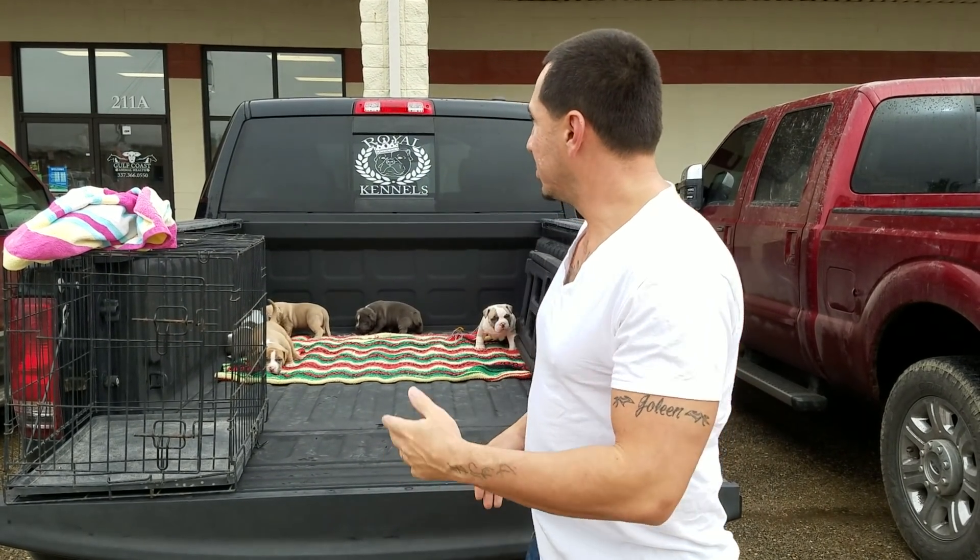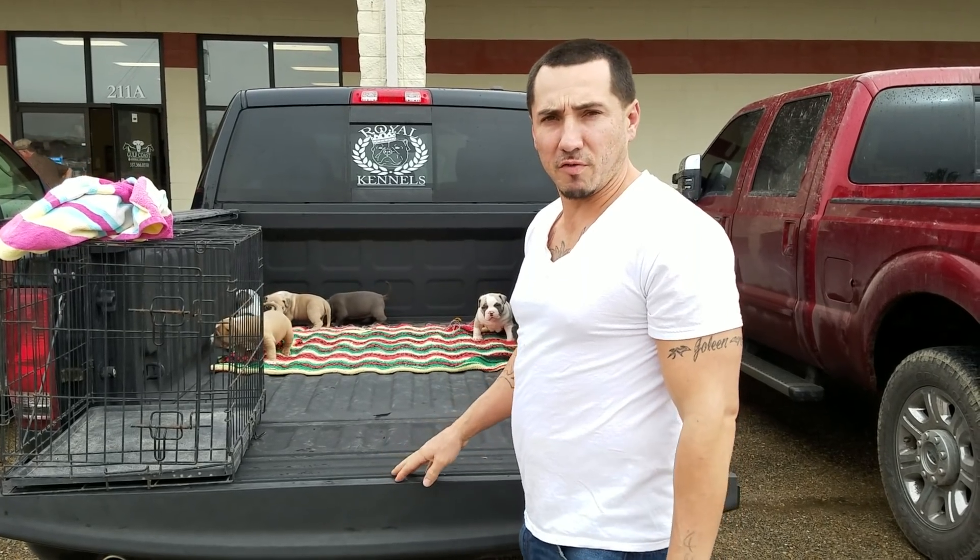Good morning, everybody. I'd like to welcome y'all to Roger Kennels. As you can see, we're at the vet, the Gulf Coast Animal Hospital in Lafayette, Louisiana.